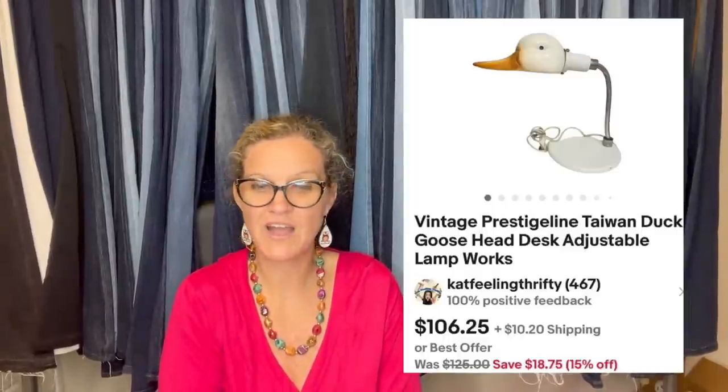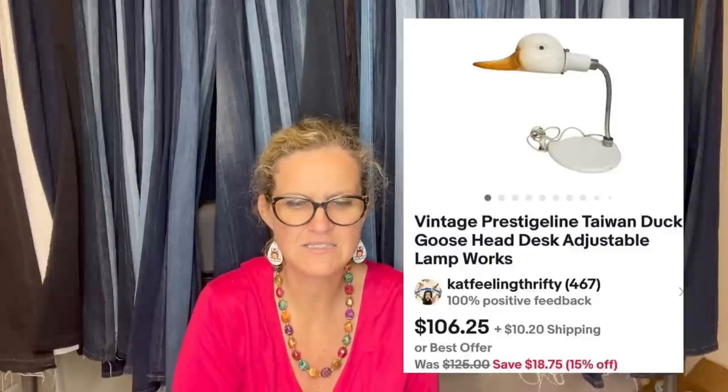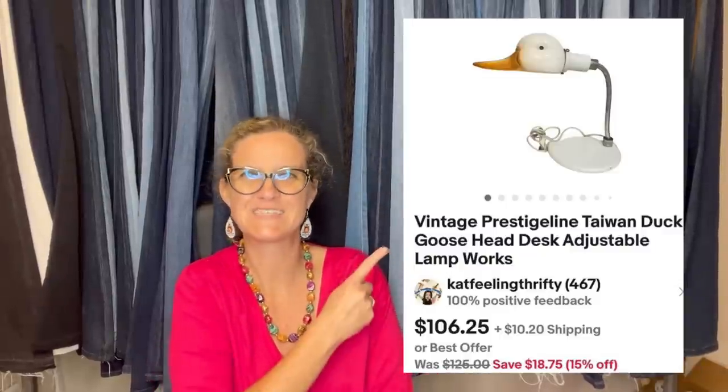Also from Kat Feelin' Thrifty: picked this up at a yard sale for $5, used it in the office for a long time, then decided to sell it. Sold on Mercari for $106.25 plus shipping. It's a vintage Prestigeline Taiwan Duck Goose-Head Desk Adjustable Lamp — and it works.